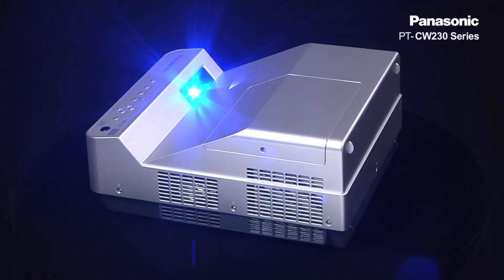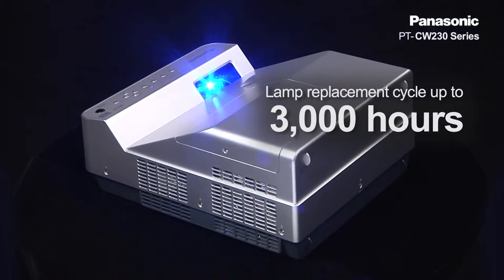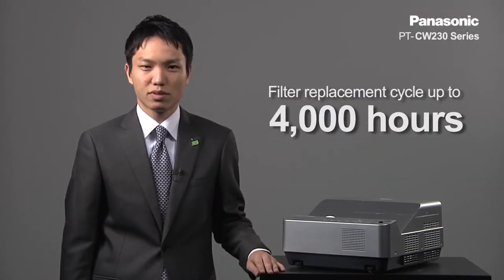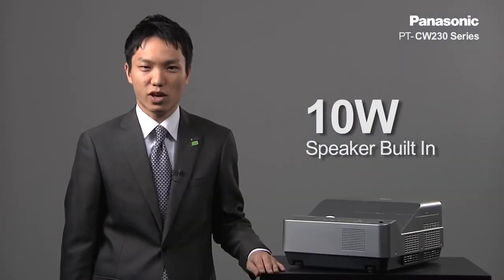Also, the projector has a superior performance of up to 3000-hour lamp replacement cycle and up to 4000-hour air filter replacement cycle. The built-in 10-watt speaker is convenient for meeting and classroom usage as well.